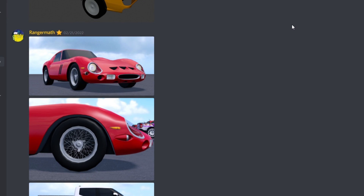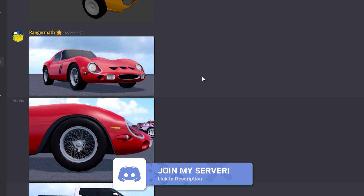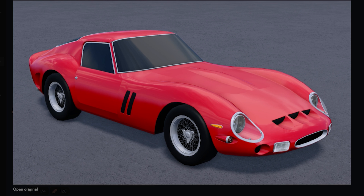We are now on my Discord server — link is in the description if you guys want to join. As we can see, there is a bunch of cars here. Starting with our first car, we got the 1963 Ferrari 250 GTO Limited. Just to let you guys know, this car will not actually be 70 mil.